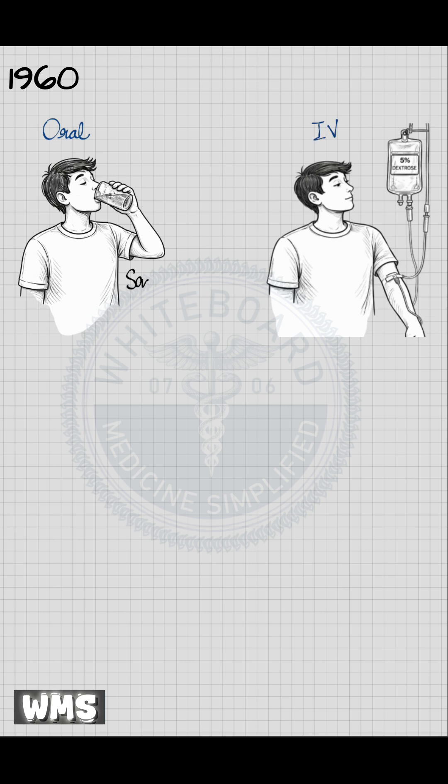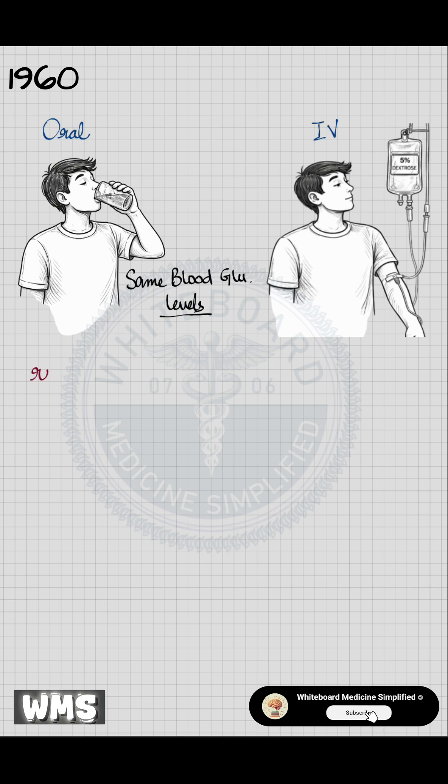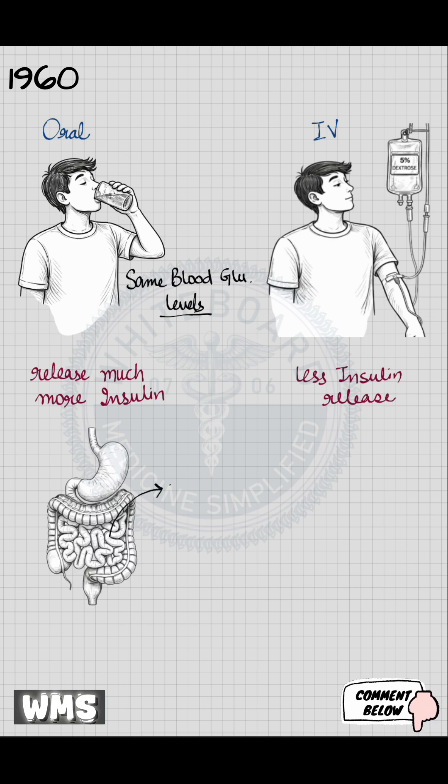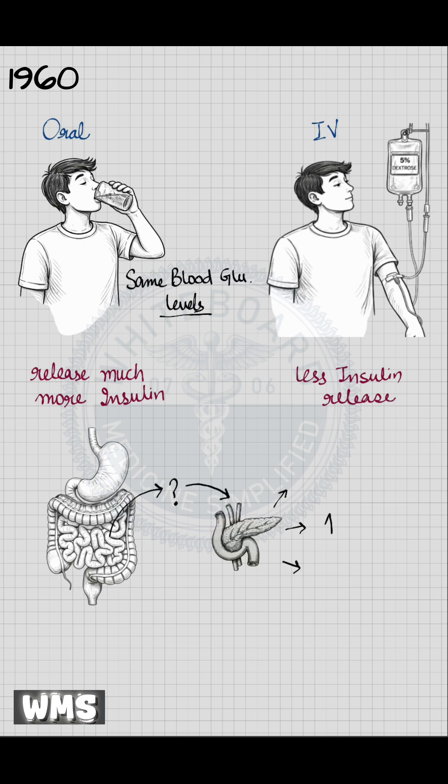Despite both having the same blood glucose levels, the person who took glucose orally released much more insulin than the person who received it intravenously. This observation made it clear that glucose itself was not the only signal to secrete insulin from the pancreas. Something from the gut was being released after oral intake, which was telling the pancreas to secrete additional insulin.